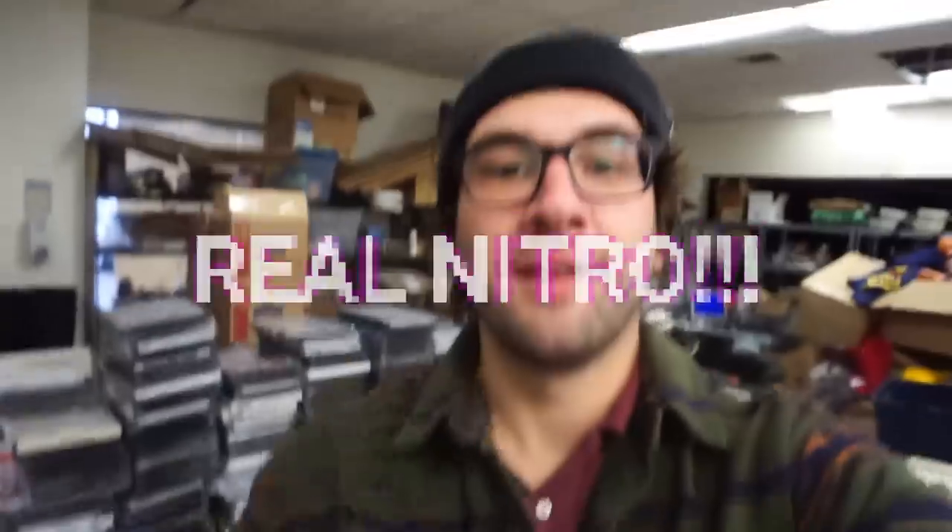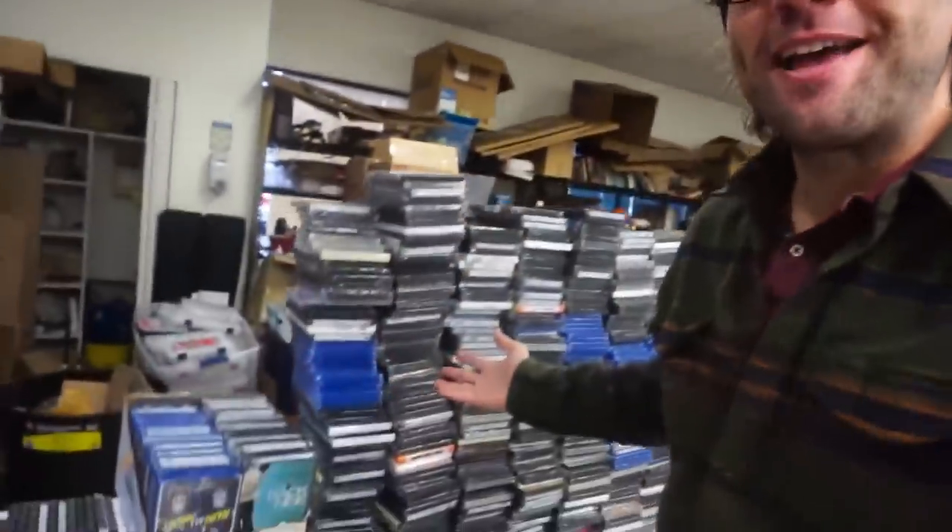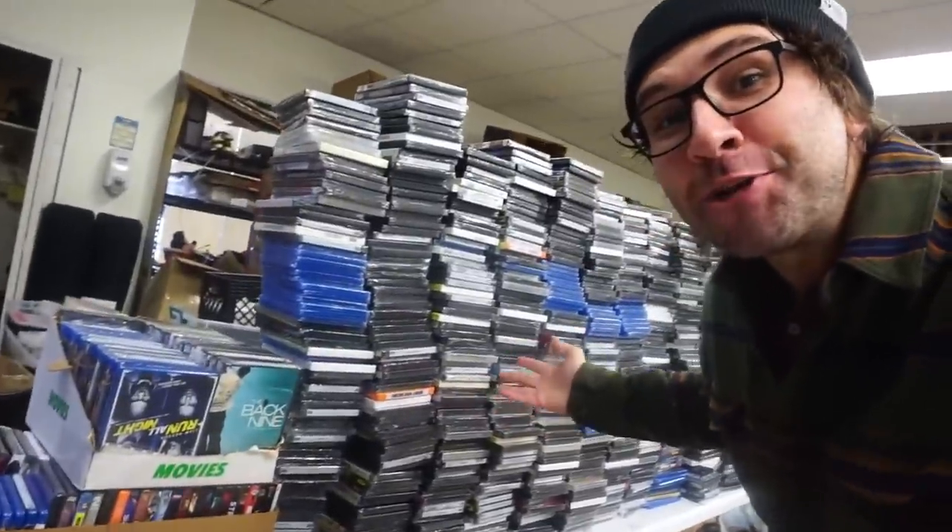Almost fell over, and while I have your attention, please remember to like the video and subscribe. Hi, my name is Blake, and I may have made a huge, huge mistake.